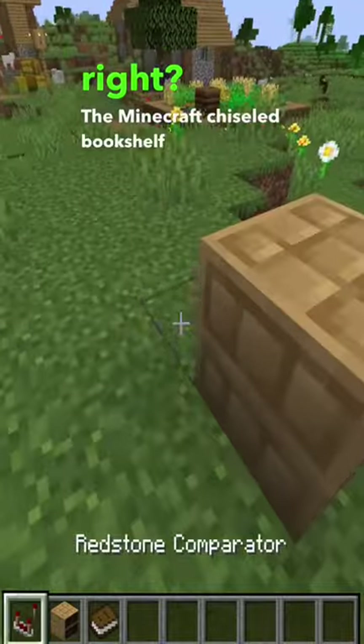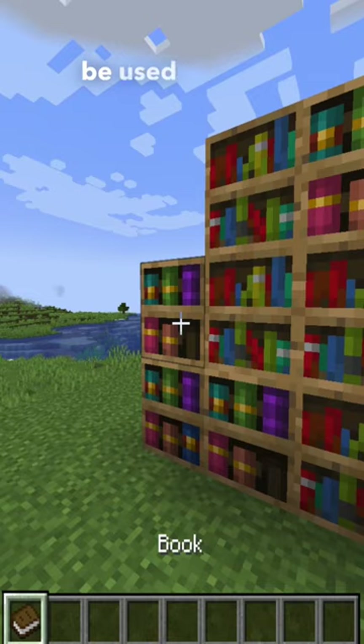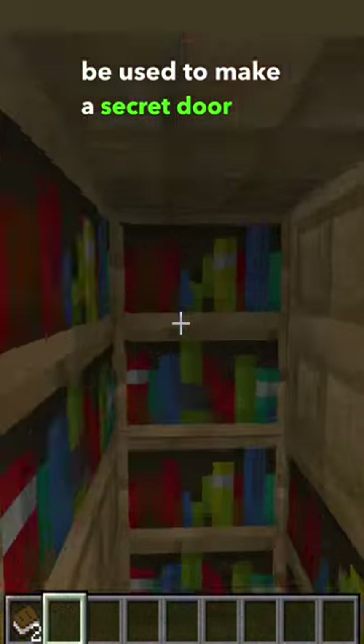The Minecraft chiseled bookshelf is compatible with the redstone comparator, and they can even be used to make a secret door like this one.